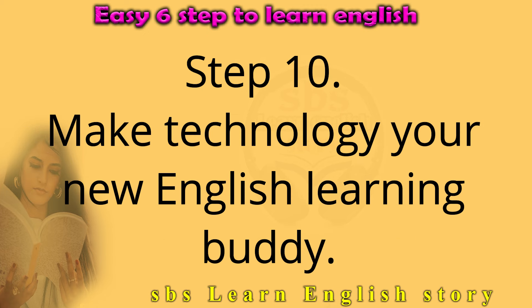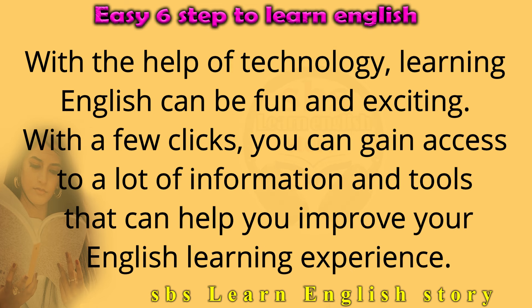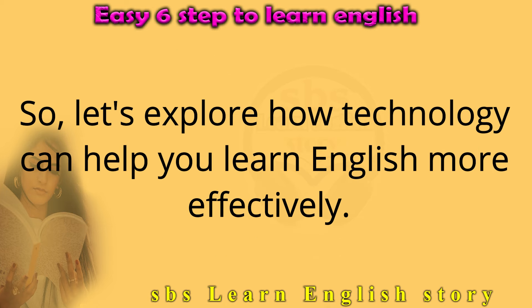Step 10: Make technology your new English learning buddy. With the help of technology, learning English can be fun and exciting. With a few clicks, you can gain access to a lot of information and tools that can help you improve your English learning experience. Let's explore how technology can help you learn English more effectively.